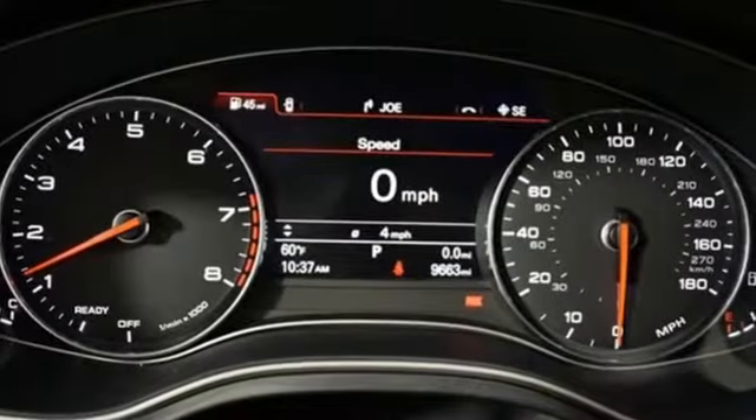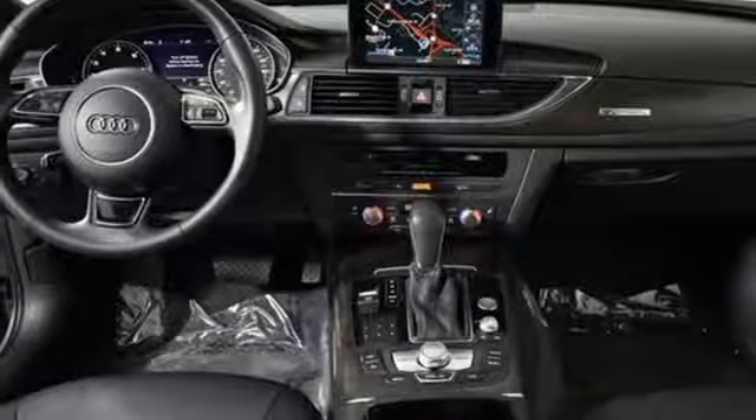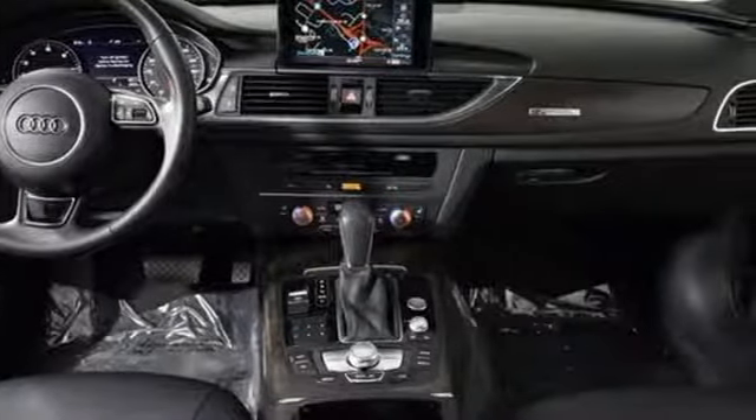When you drive an Audi, the design and performance make sure you stand out in a crowd. You need to drive it to believe it. See it for yourself today.